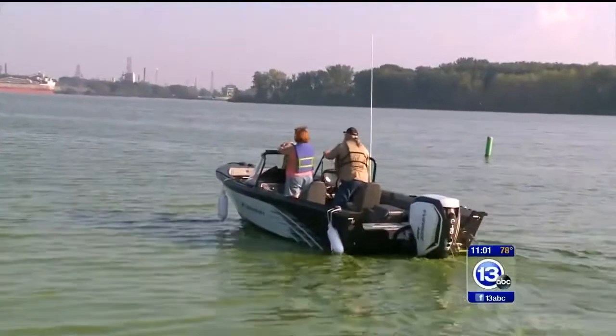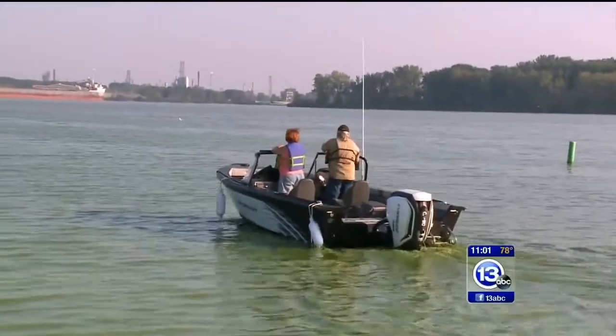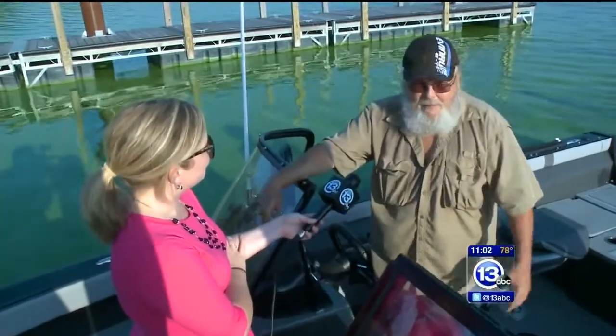This is terrible here. It may not be enough to keep this couple off the water, but the bloom is unwelcome and discouraging. 'Where are you going to take a kid swimming? Where are you going to go swimming? You used to do it all the time out here. It's a thing of the past.'